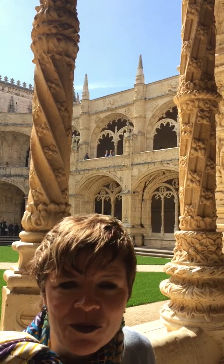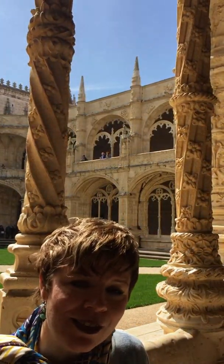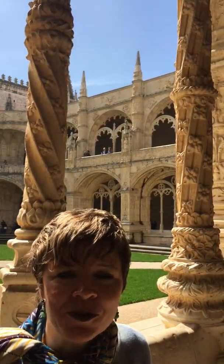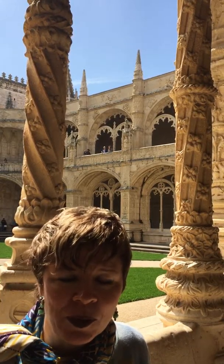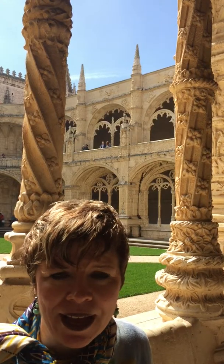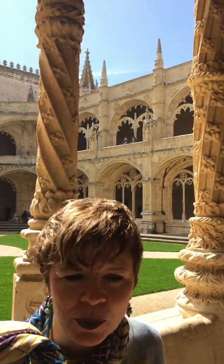This is also notable inside the church — we're in the cloister right now. Inside the church, Vasco da Gama is buried there. He's Portugal's most famous explorer because he was able to navigate an ocean path from Portugal to India and tap into all the riches of the spices there, bringing them back to Portugal.